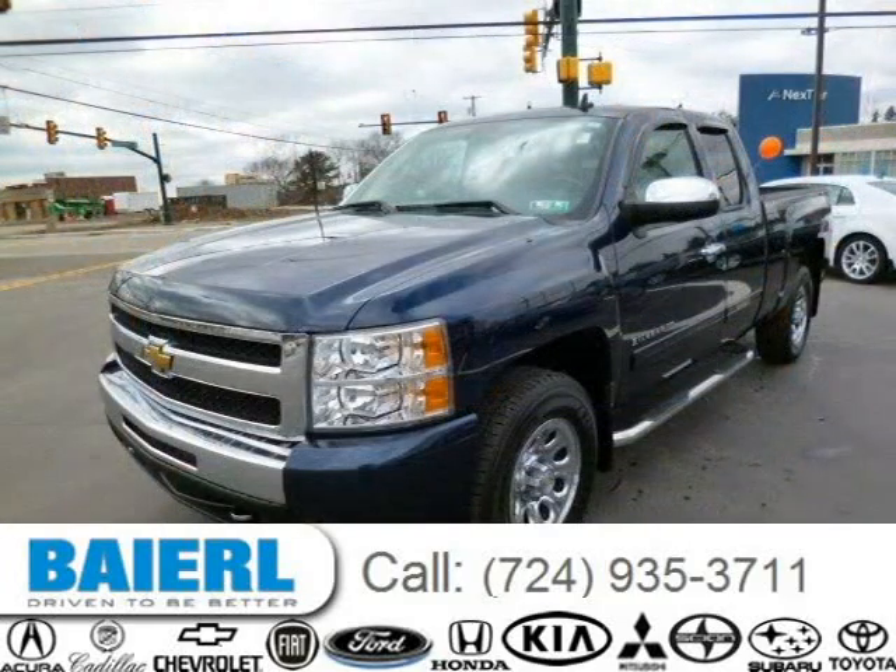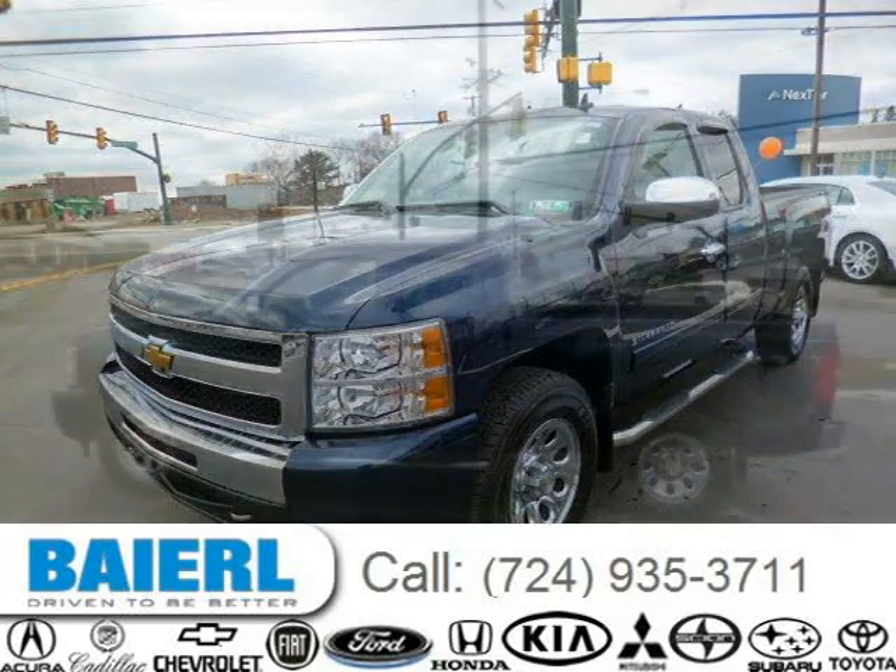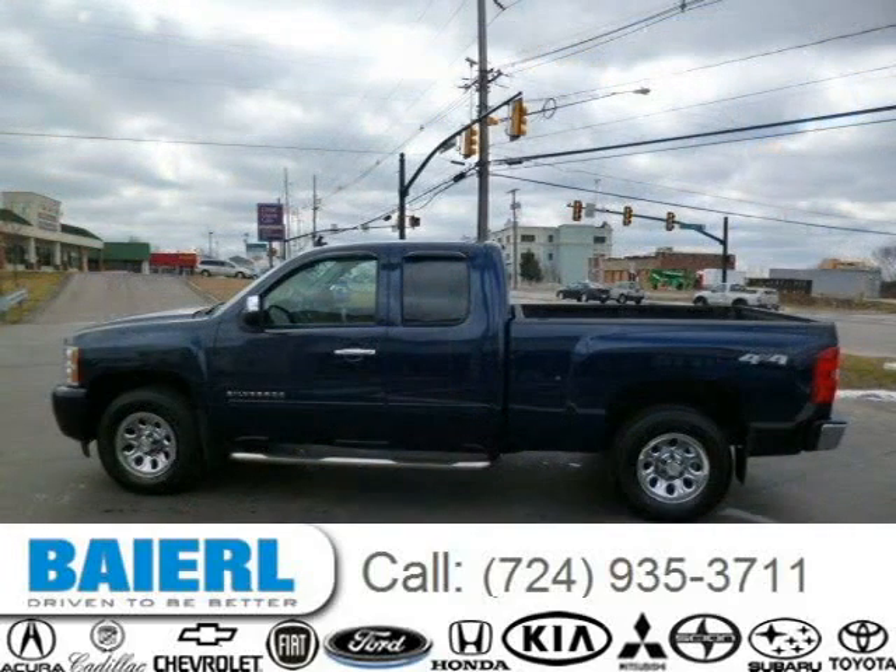This Chevrolet Silverado 1500 has a beautiful blue exterior paint color which is complemented by a light titanium ebony interior color. For more information on this great Chevrolet Silverado 1500, please click the link below.